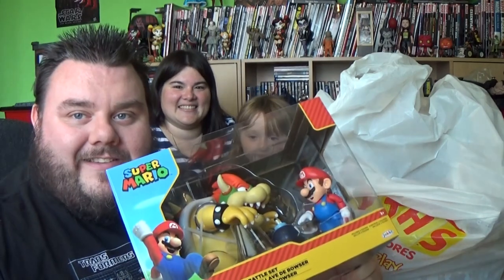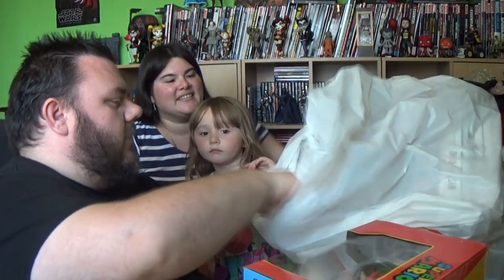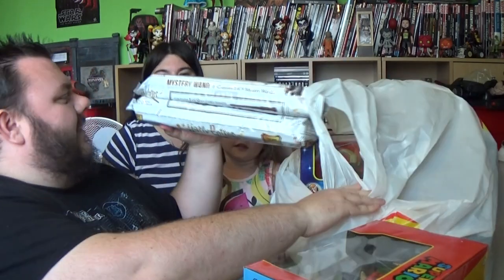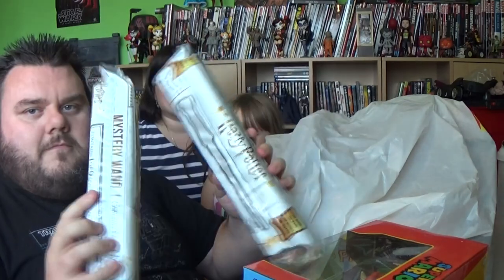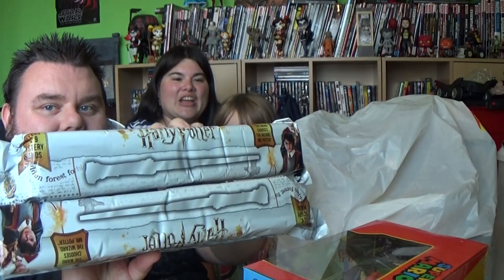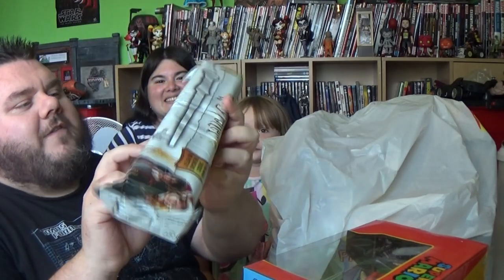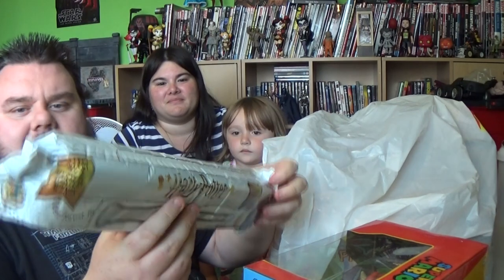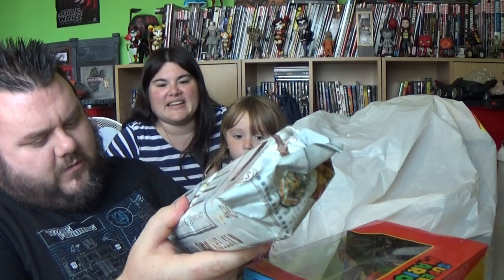We'll be doing that real soon guys, so stay tuned. Next up is... Mrs. Superstar. What did you get? I got two of the Mystery Ones. Can't wait to open them. These are the Mystery Wands of Harry Potter — there's one of nine to collect. I believe these are from the Wizard World of Harry Potter by Warner Brothers. Distributed by... oh, these are Noble Collection! Are you kidding me? Are these Noble?